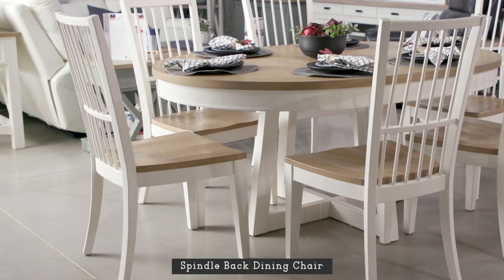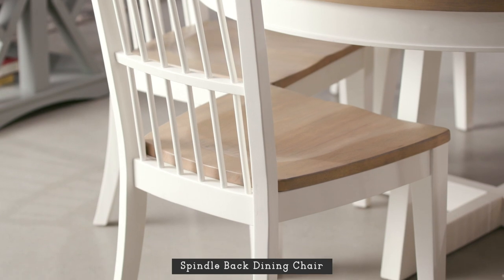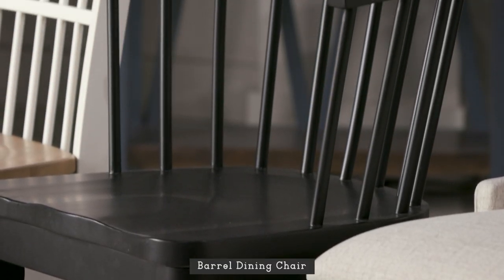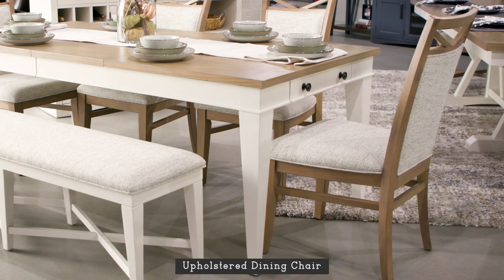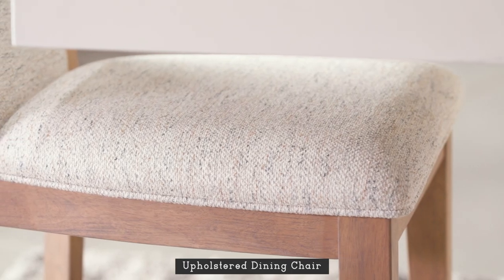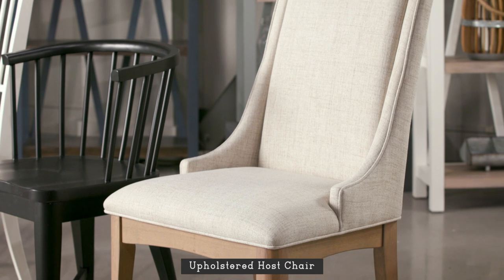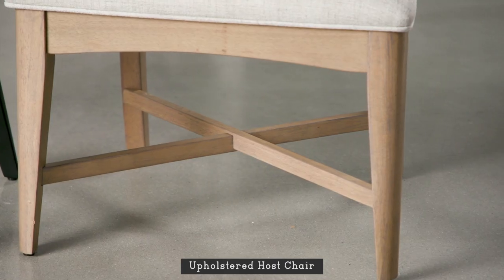Our classic spindle-back dining chair works with any table or setting and features a comfortable shaped wood seat. The vintage-inspired barrel dining chair delivers a fresh update in a fashionable iron black finish and has an attractive X base. Our upholstered dining chair features a decorative open cutout at the back and is upholstered in a multi-tone, easy-to-clean boucle fabric in neutral tones. The upholstered host chair gives the head of the table special distinction and features a plush upholstered seat with wood legs in weathered natural.